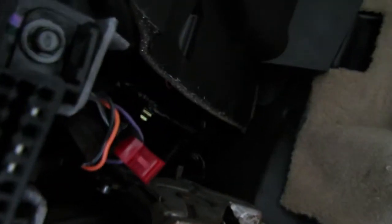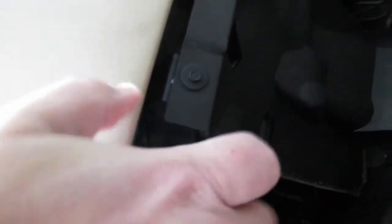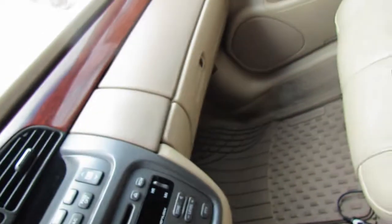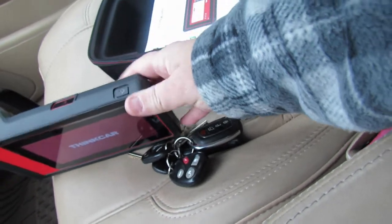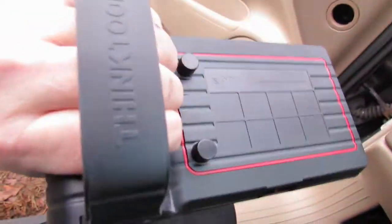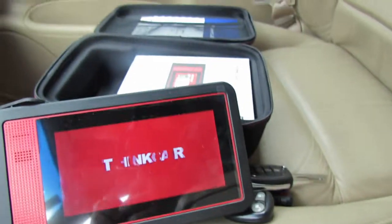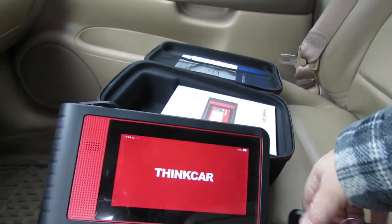You heard the beep and the light should be on. There we go. Now what we do is we turn the machine on — you press the button here. The cool thing is this machine actually has a hand grip. You can add software, you can do anything. Let's see what we got here — ThinkCar. There you go. Let's see what the problems are.